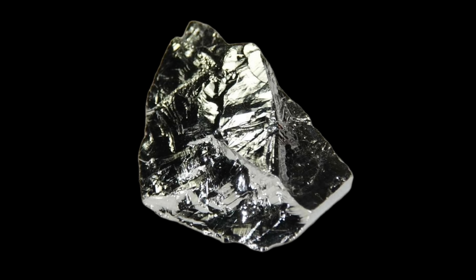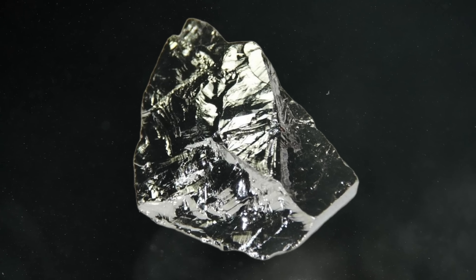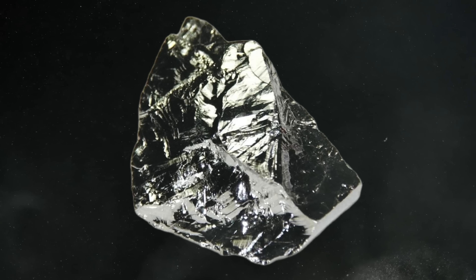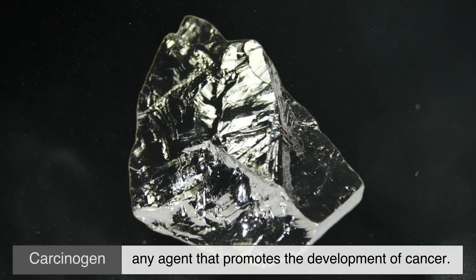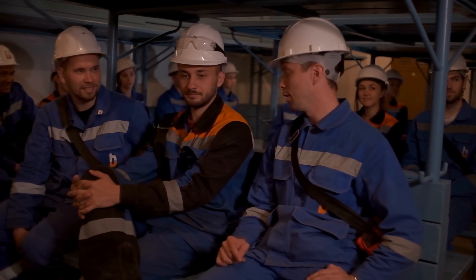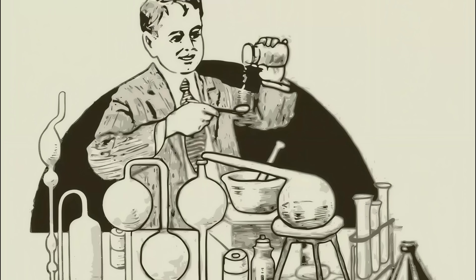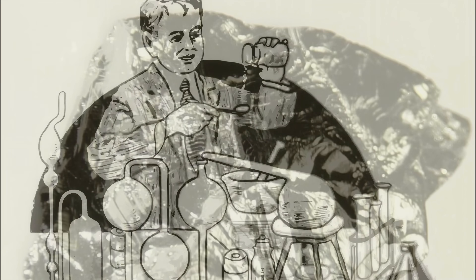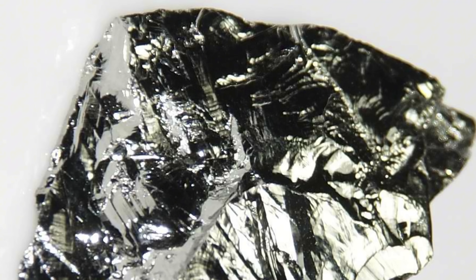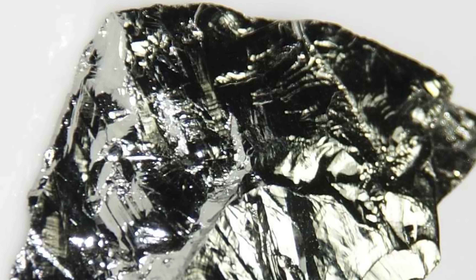Here's the uncomfortable truth: beryllium kills if mishandled. Airborne beryllium dust can cause chronic beryllium disease, a lung condition that can be crippling, and it's a carcinogen. That's why industries that use it have strict safety standards, and why you'll never see it in consumer products in raw form. While early chemists once tasted beryllium compounds to note their sweetness, that's insanity by modern standards. This is a material that demands respect, and modern standards around handling and exposure are rigorous and necessary.